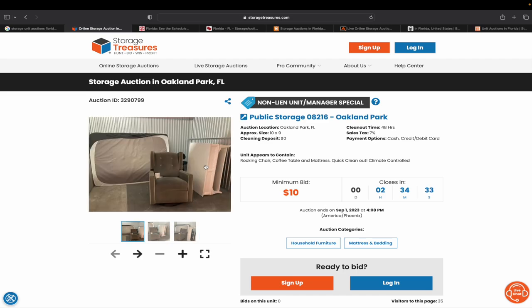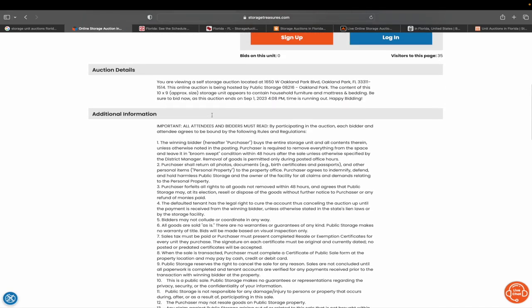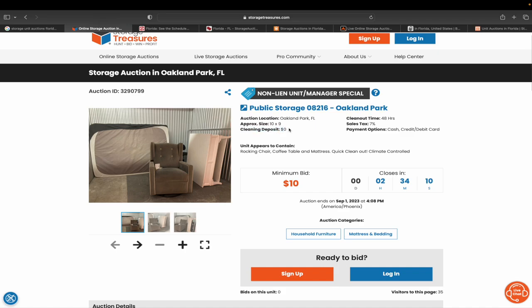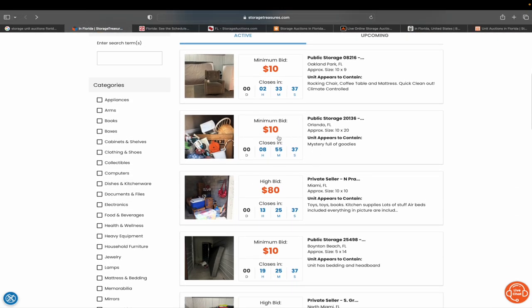This listing tells you the rules — every site has different rules. Some sites charge a buyer's premium, some charge sales tax, and some have a cleaning deposit. What that means is they collect like $50 extra dollars, and when you come to pay for the unit they give the $50 back after confirming you've cleaned it out. So if you pay $20 for the unit plus 7% sales tax, that's about $21.40 — they'd charge you $71.40, then return the $50 deposit once you clean it out. It tells you exactly when the auction ends. That's how easy it is.